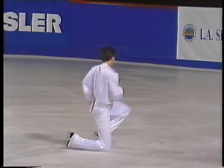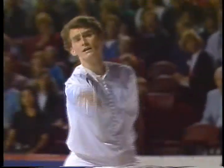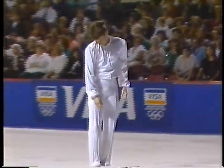In 1990, Todd became the youngest U.S. Men's Champion in 24 years, and he's won U.S. titles at all three levels — novice, junior, and senior.